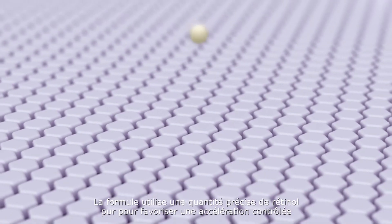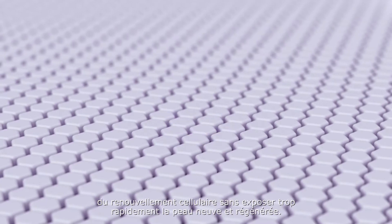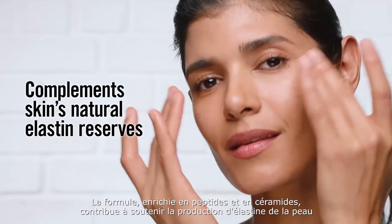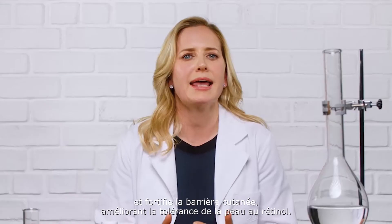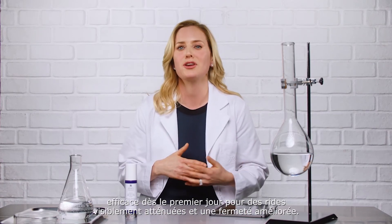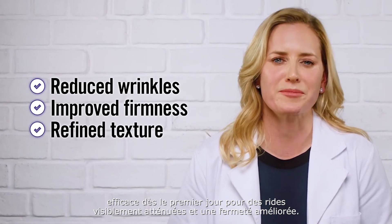The formula utilizes a precise amount of pure retinol to encourage a controlled acceleration of cell turnover without exposing fresh, new skin too quickly. The formula, with peptide and ceramide, helps to support skin's elastin production and fortifies the skin barrier, enhancing skin's tolerance of retinol. This helps make the formula perfect for use every day, starting from day one, for visibly reduced wrinkles and improved firmness.